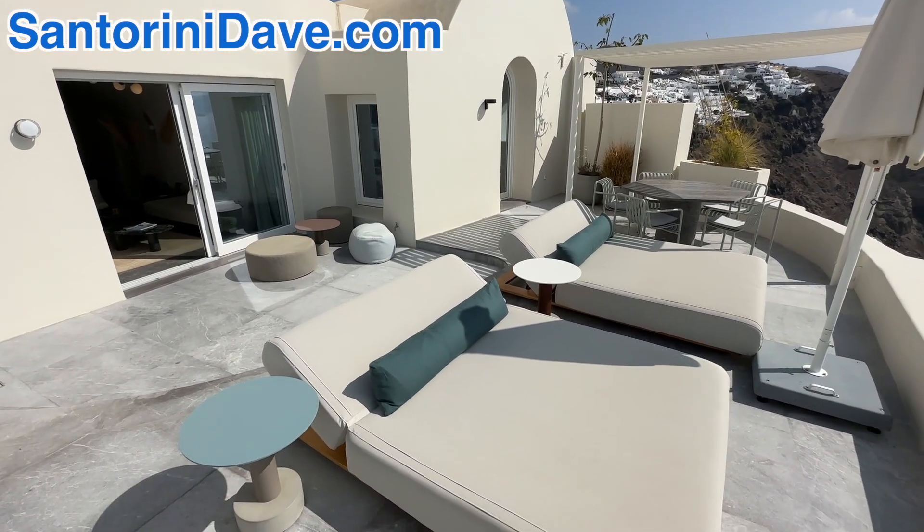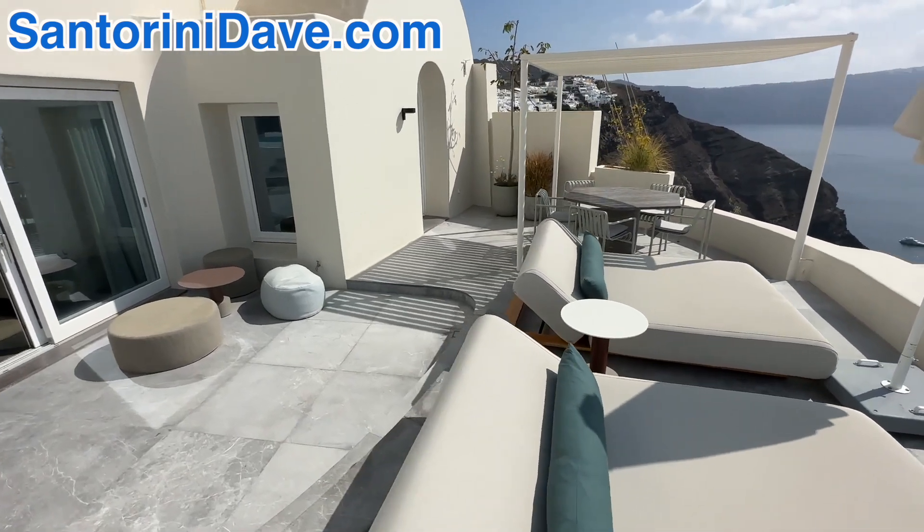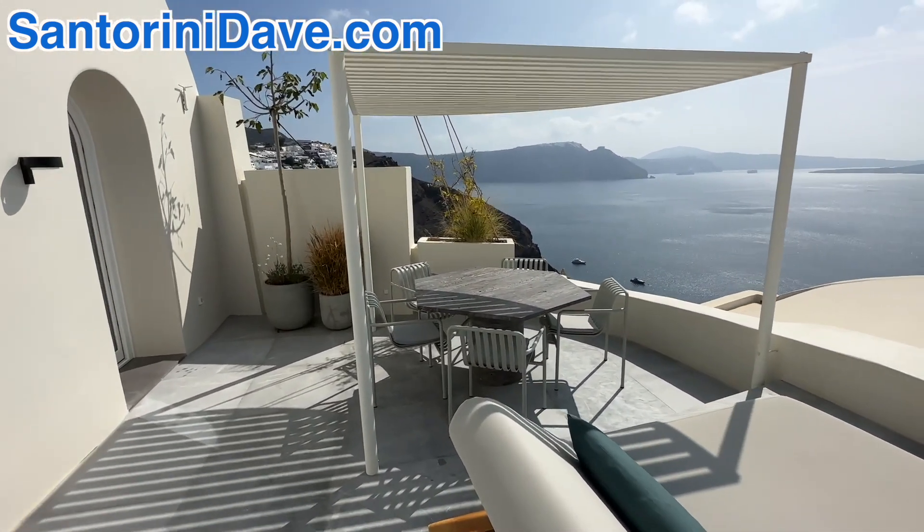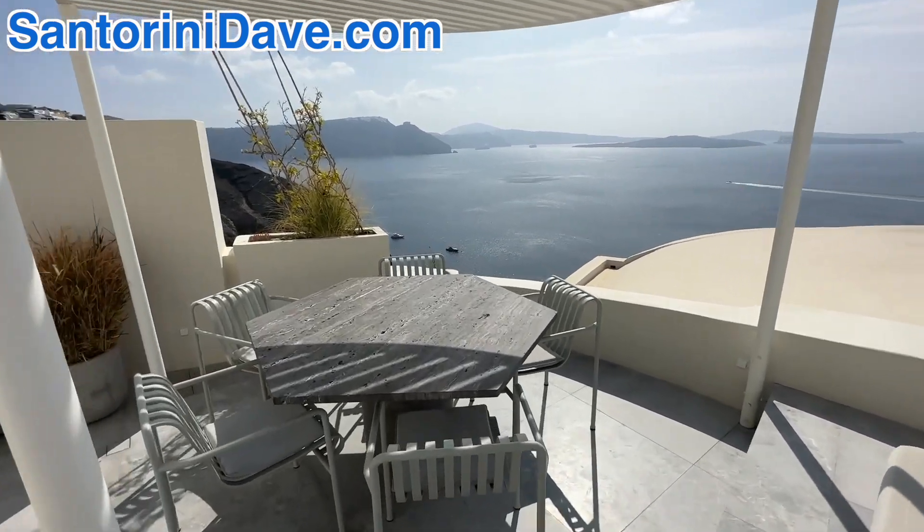It's a two-bedroom suite, so it's great for families, friends, or two couples. We're going to enter through the master bedroom.